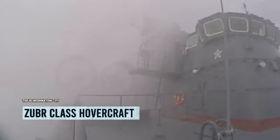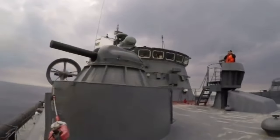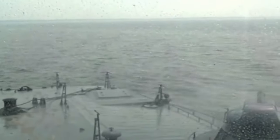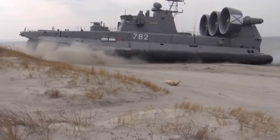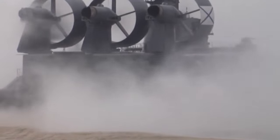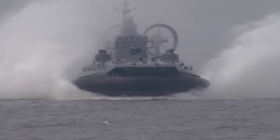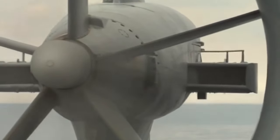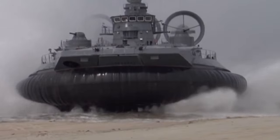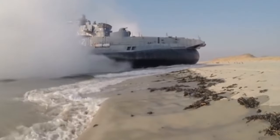Get ready for the Zubr-class hovercraft extravaganza. This Soviet masterpiece, codenamed Pomornik, is the king of air-cushioned vessels. With a mind-blowing weight of 555 tons, it's the heavyweight champion of hovercrafts, designed to transport marines and tanks from ships to unprepared shores. It's also an expert mine planter.